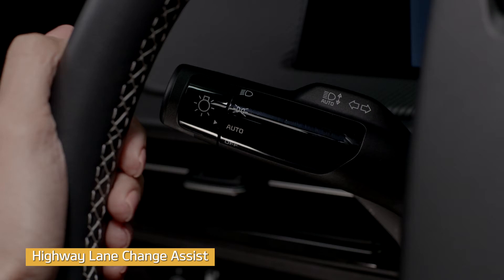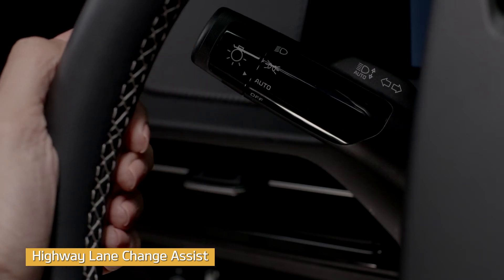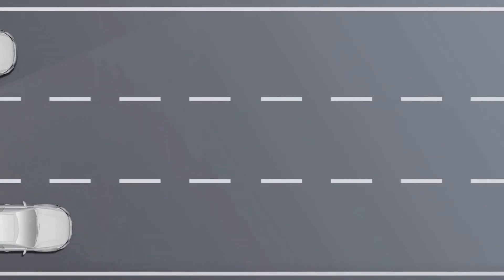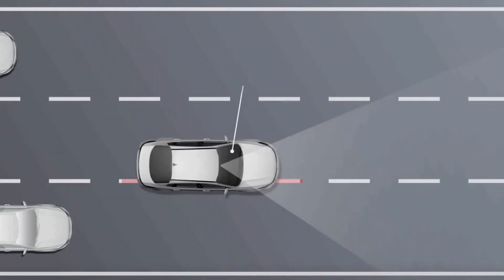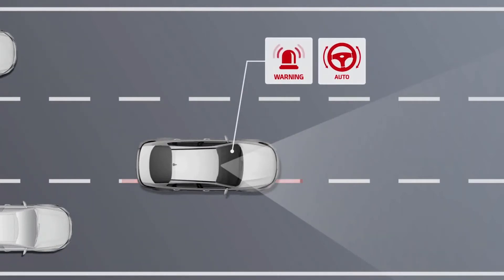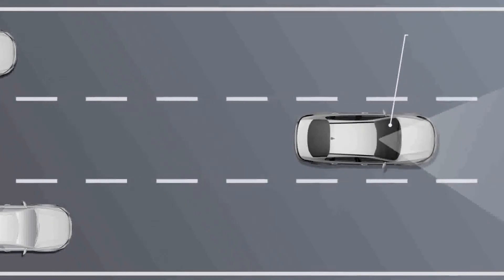Highway Lane Change Assist functions at speeds above 50 miles per hour when you move the turn signal lever up or down. Once you press the turn signal, the vehicle uses multiple sensors to monitor your surroundings. Then the system provides assistance to the steering wheel while changing lanes.